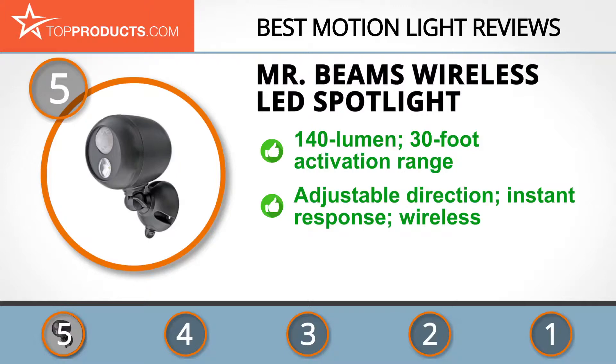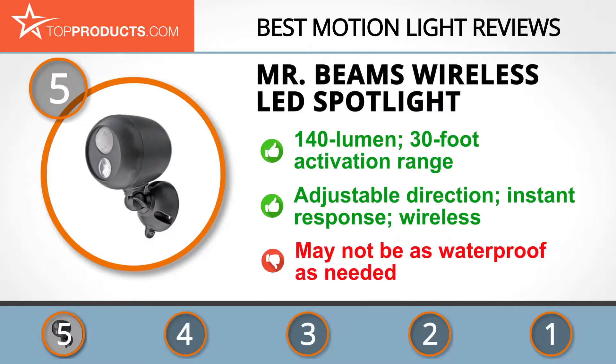We love that it's easy to adjust the direction of the light after installing, and how it instantly responds to movement. We're also thrilled with the simple wire-free setup. In spite of its easy installation and great features, some customer reviews noted it wasn't as waterproof as expected.